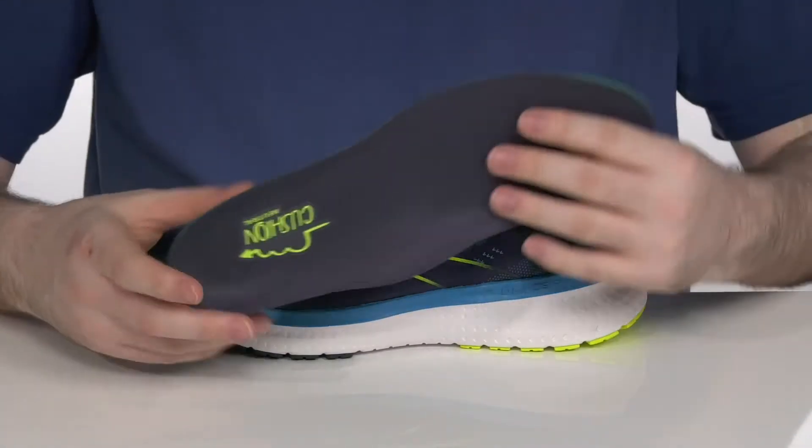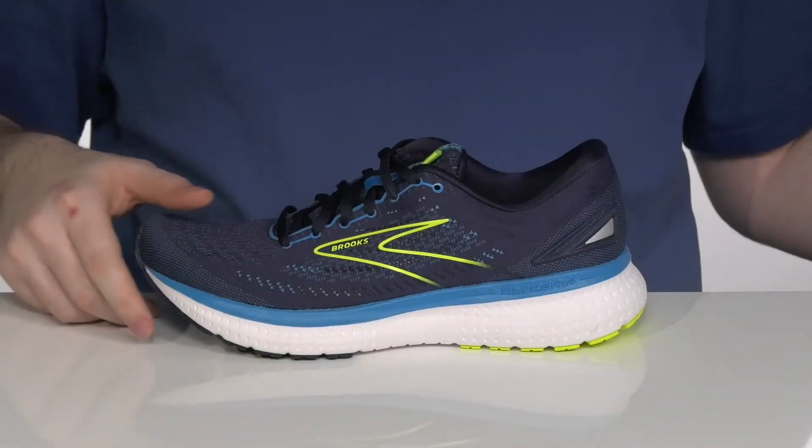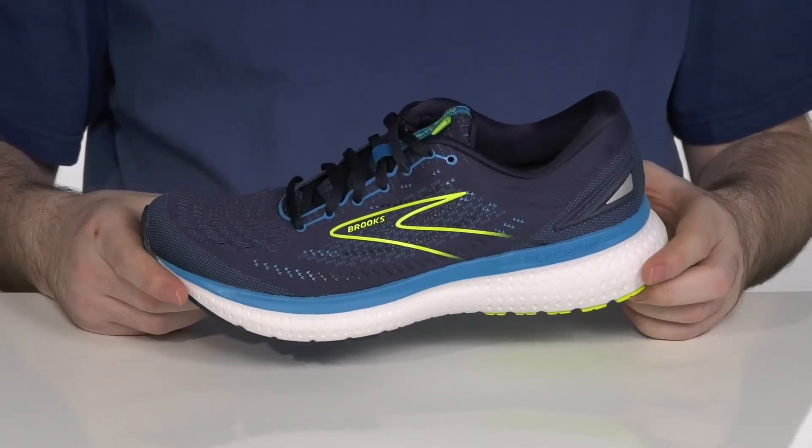It comes with a removable Ortholite memory foam comfort footbed. But the real comfort comes from the DNA Loft midsole, which adds to that foam with its responsive feel and shock absorption.